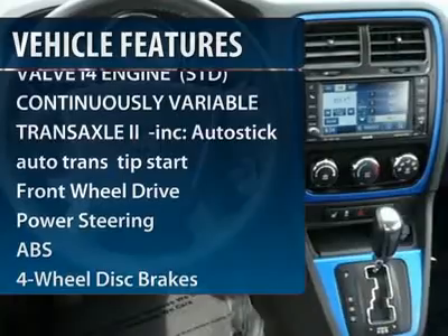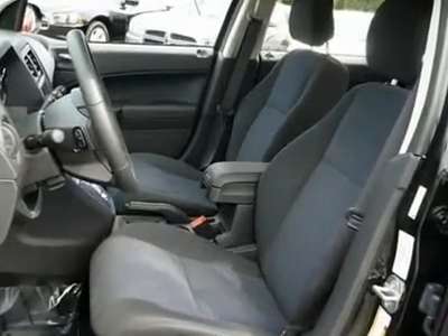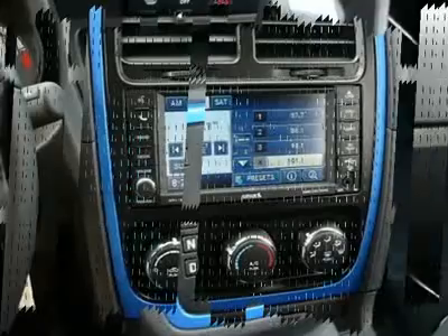Traction control, stability control, anti-lock braking system, air conditioning, adjustable steering wheel, power steering, cruise control, keyless entry, aluminum wheels, floor mats.